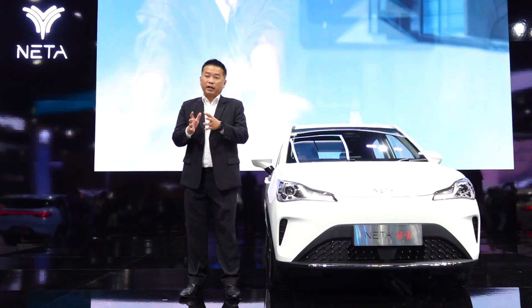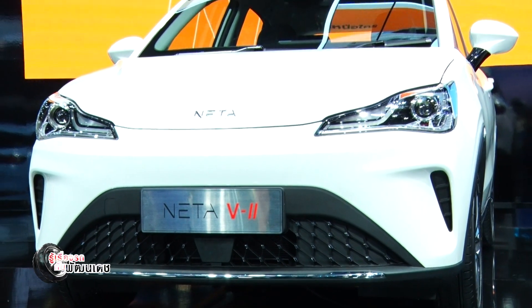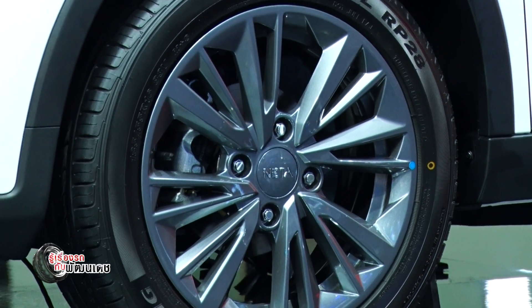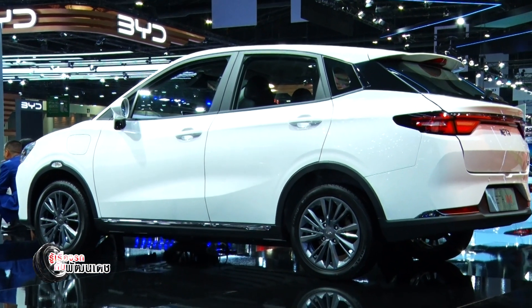At the motor show booth, the highlight that stands out the most is the NETA V2. This electric vehicle is highly suitable for everyday use, with various details adjusted to make it more practical and user-friendly.